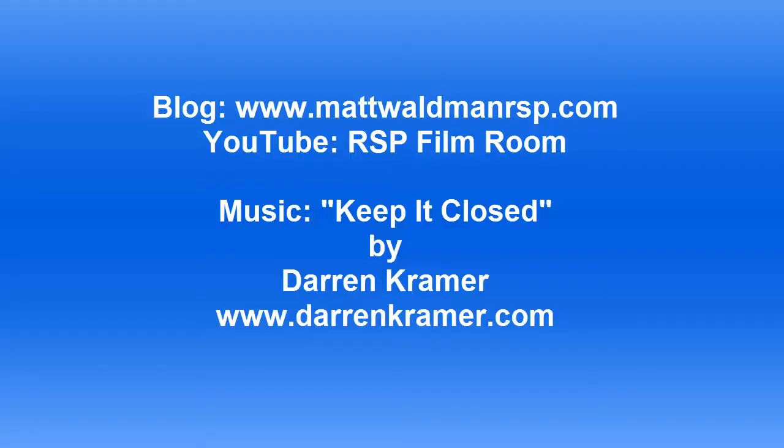Thanks again for watching. For more RSP Boiler Room videos, you can check out my YouTube channel, The RSP Film Room, or my blog at www.MattWaldmanRSP.com.